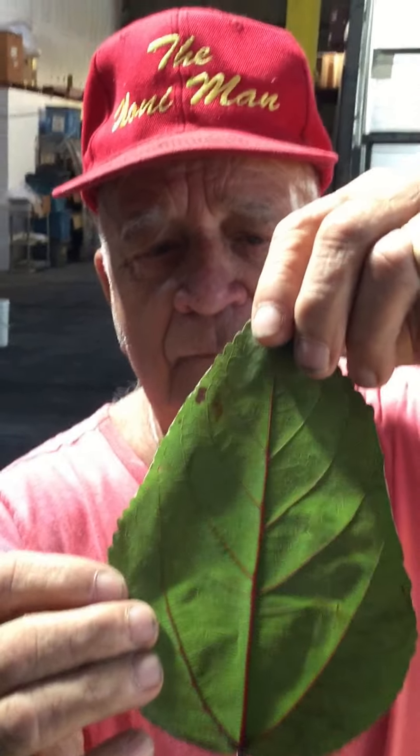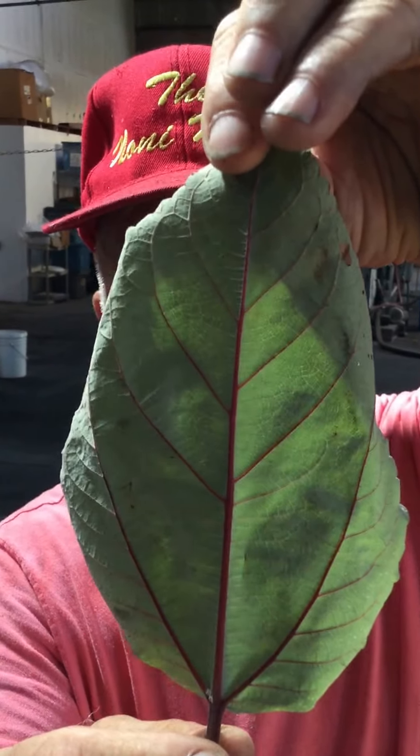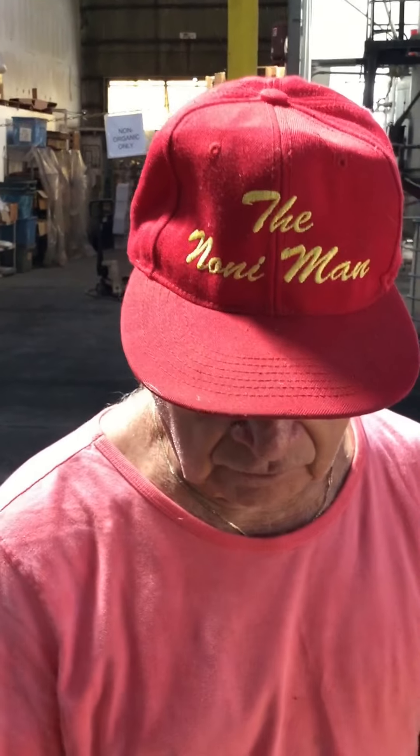This is how you identify it — with the red veins like that. It's indigenous to Hawaii, and we use it for lupus. We also use it in our four-in-one drink. It's good for rat lung disease, Crohn's disease, cleansing, and high blood pressure. It's used for everything.